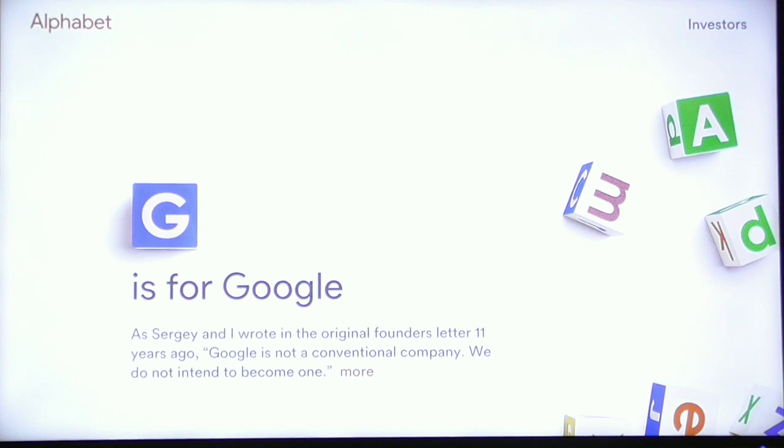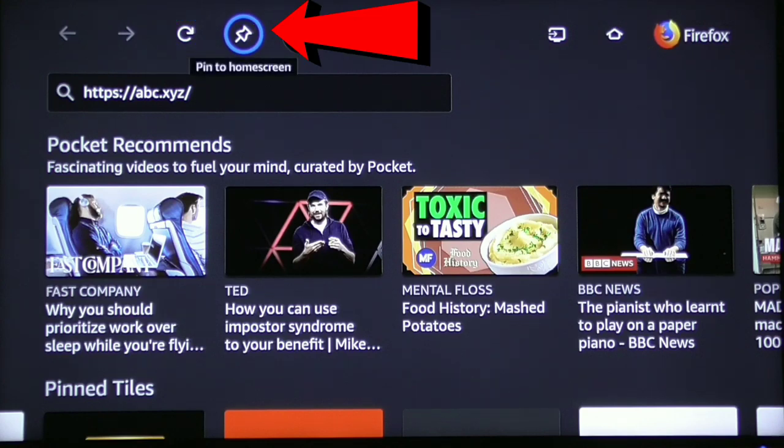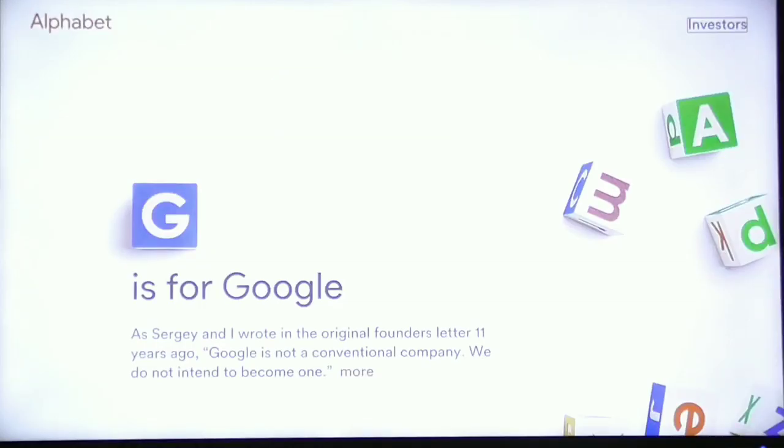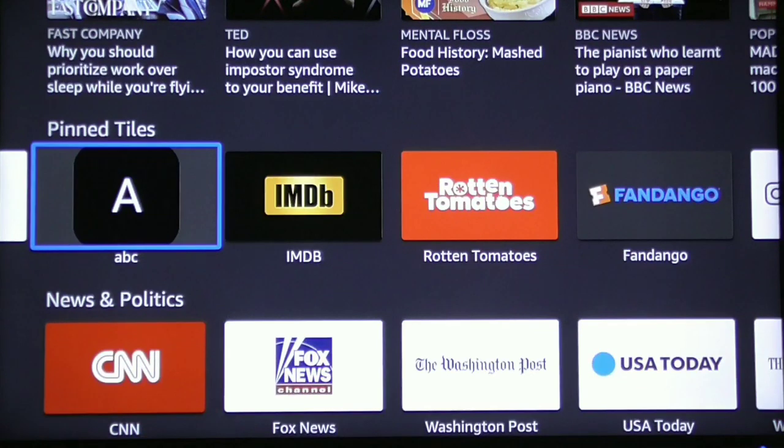Once you have that website open, click the menu icon on your remote control. It's going to bring you back to the homepage. Scroll right up to the very top and you'll see this icon that says Pin to Home Screen. Click the enter button on your remote and it will pin it. If you click the menu icon and scroll down, you'll notice the website we just pinned is right there.